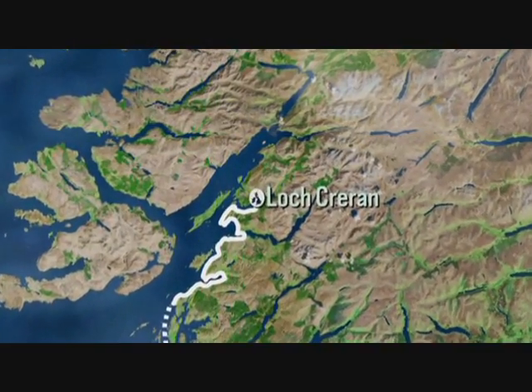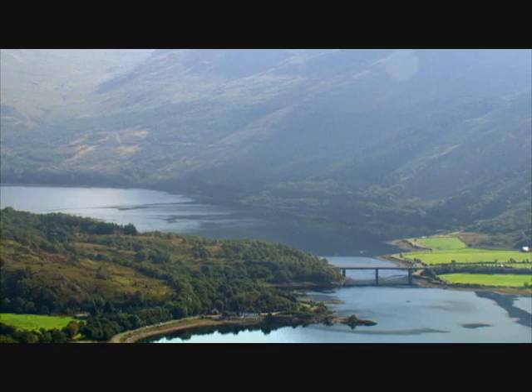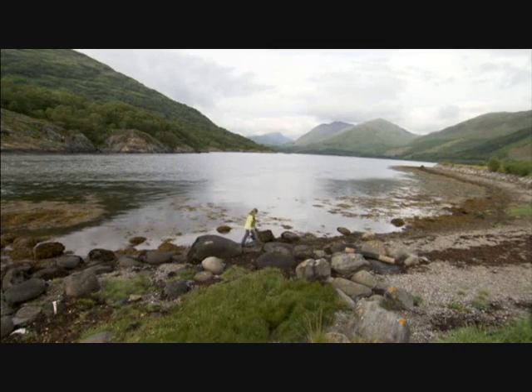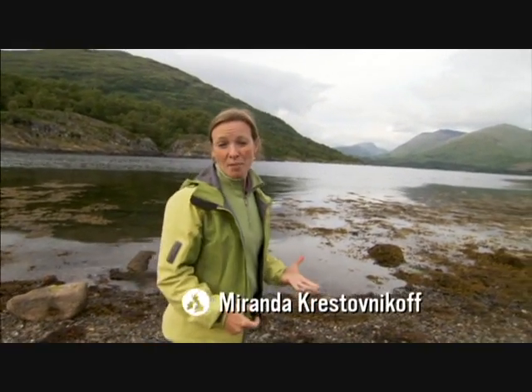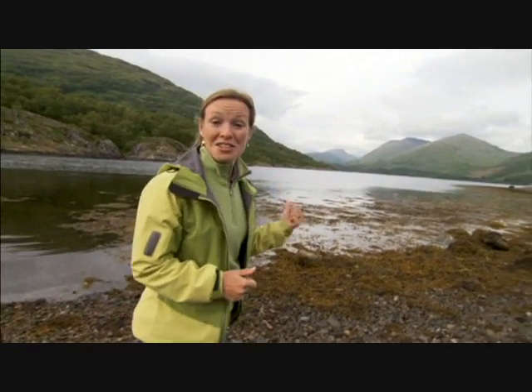There are no sizeable settlements on the shores of this loch, at least not above the water. Miranda's seeking the citizens beneath the waves. Loch Crearren is a conservation area because of its incredible marine life. But what makes it so special are some very shy tube worms that are busy building their own city out there under the water.